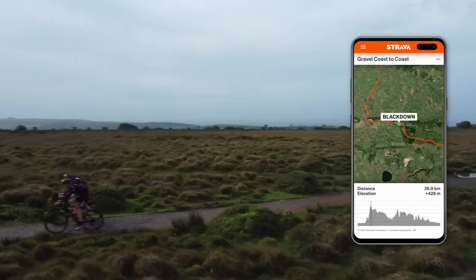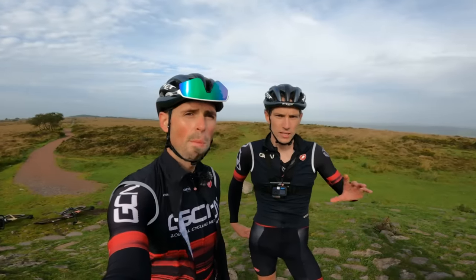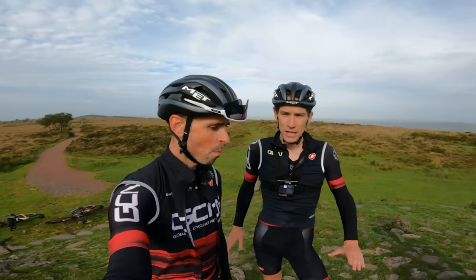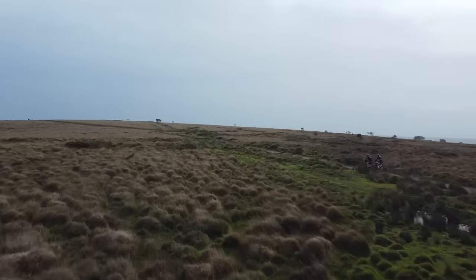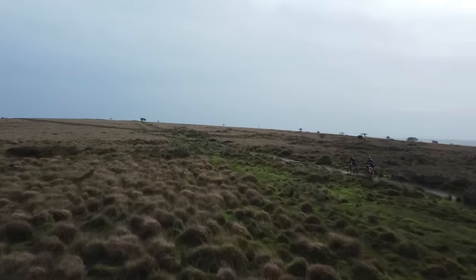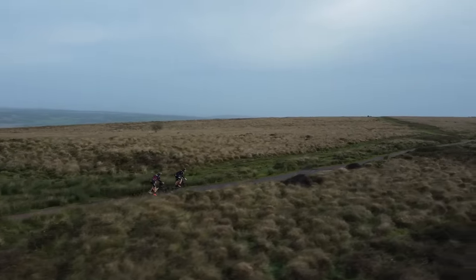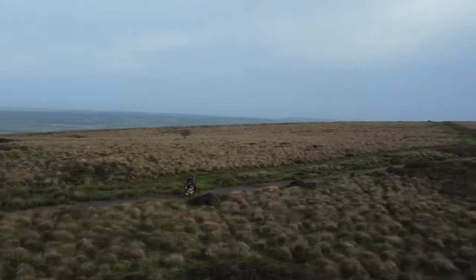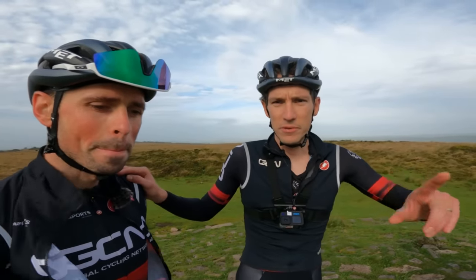We appear to be very high up. This is the top of Blackdown — the very top of the Mendips, which is basically the equivalent of Mount Everest in these parts. We are on the high point of our day, and then it's basically downhill for 140 kilometers. Just to clarify: it's downhill all the way, but still with 1,000 meters of climbing.